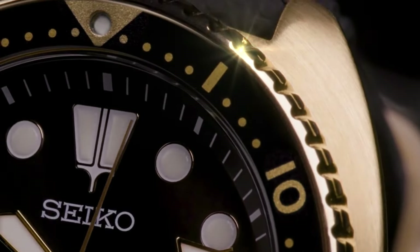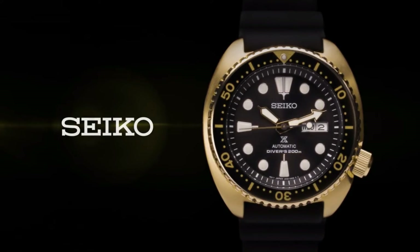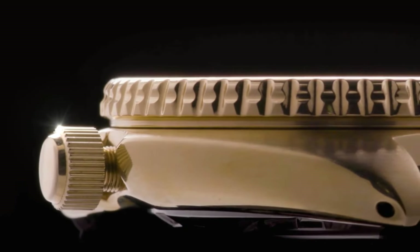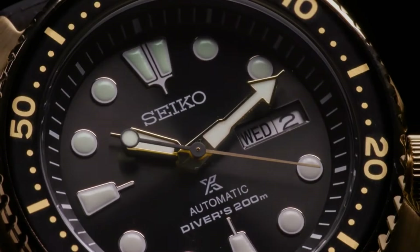41-hour power reserve. Automatic self-wind movement with 21,600 vibrations per hour and 24 jewels. Case diameter: 45 millimeters. Diver's 200-meter, 660-feet watch, suitable for high-impact water sports and scuba diving at depths not requiring mixed gas. Item weight: 3.8 ounces.